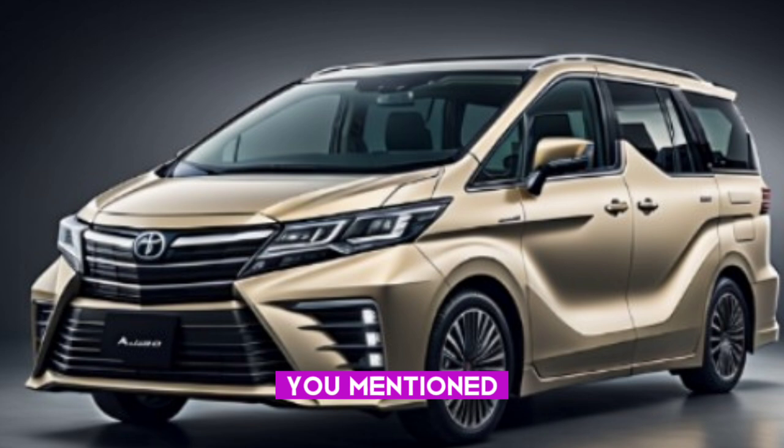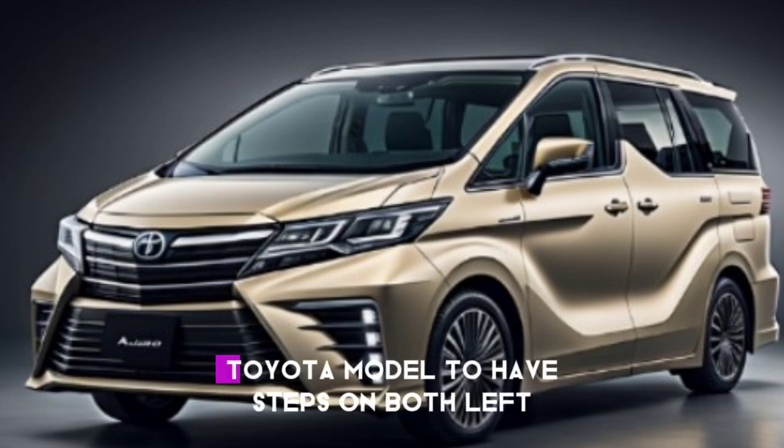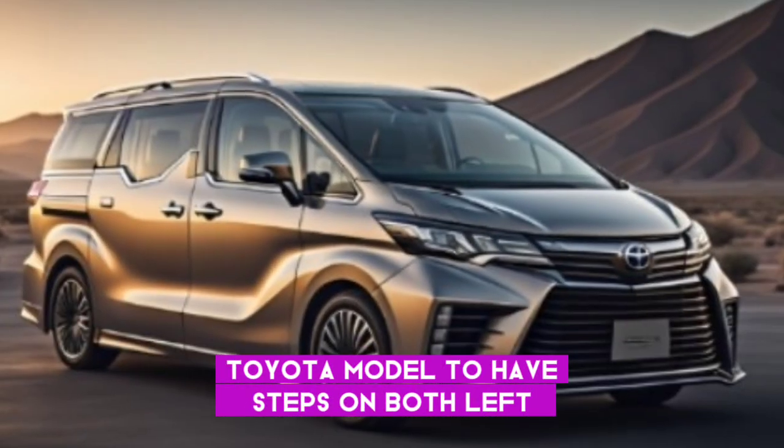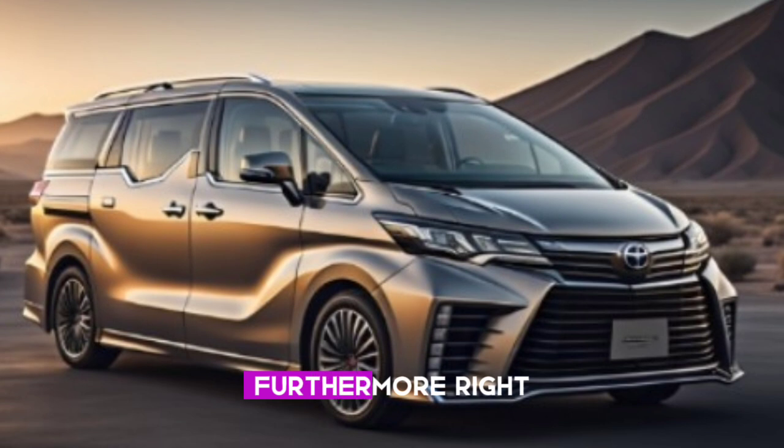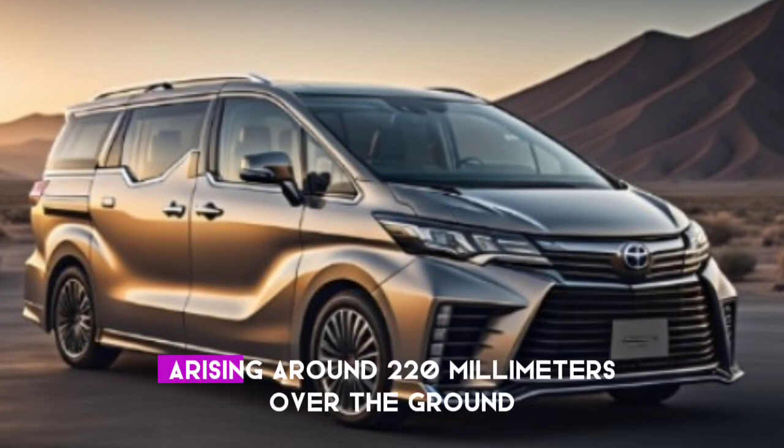Here are the subtleties you mentioned: the 2024 Toyota Alphard hybrid is the first Toyota model to have steps on both left and right sliding doors in three ways, with a stage arising around 220 millimeters over the ground.